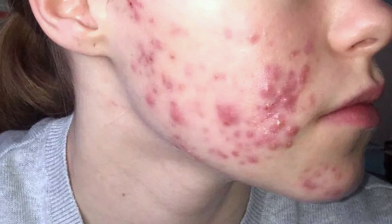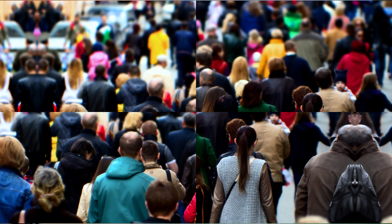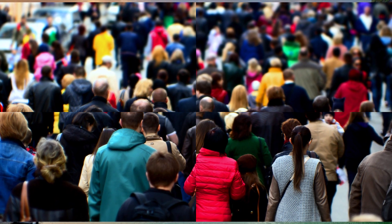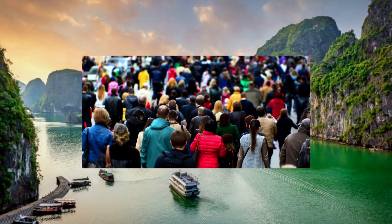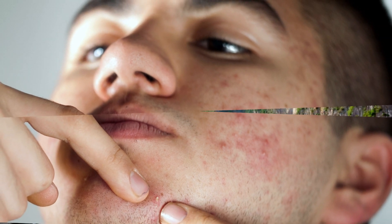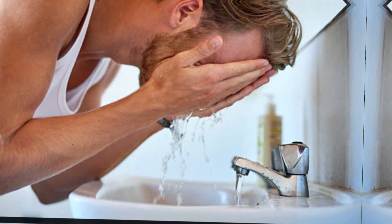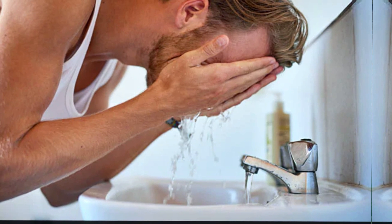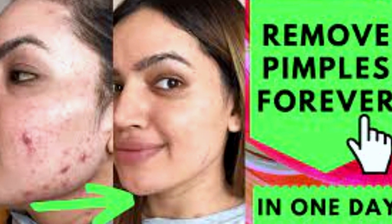Acne is a common skin condition that affects millions of people worldwide. It can be frustrating and even debilitating, causing low self-esteem and anxiety. Acne occurs when hair follicles become clogged with oil and dead skin cells, leading to pimples, blackheads, and whiteheads, which can be painful and unsightly. While acne is not a life-threatening condition, it can have a significant impact on a person's quality of life. That's why it's essential to understand how to prevent and treat acne effectively.